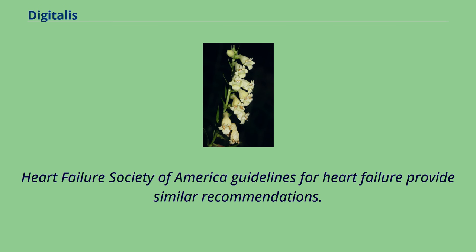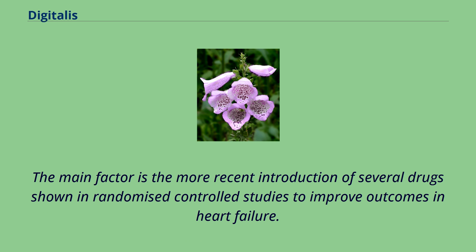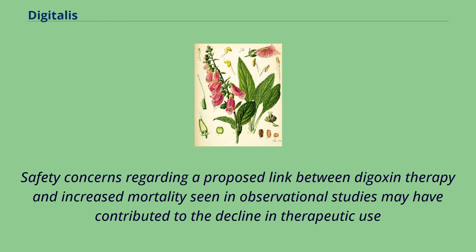American College of Cardiology/American Heart Association guidelines recommend digoxin for symptomatic chronic heart failure for patients with reduced systolic function, preservation of systolic function, and/or rate control for atrial fibrillation with a rapid ventricular response. Heart Failure Society of America guidelines for heart failure provide similar recommendations. Despite its relatively recent approval by the Food and Drug Administration and the guideline recommendations, the therapeutic use of digoxin is declining in patients with heart failure, likely the result of several factors.